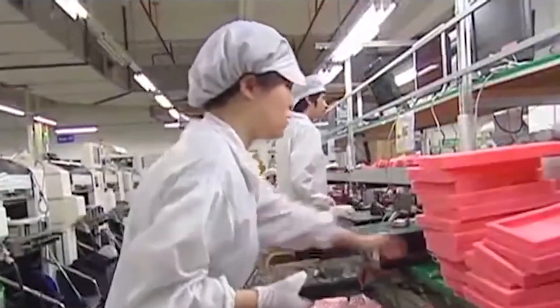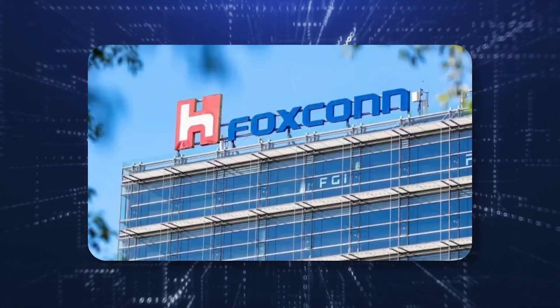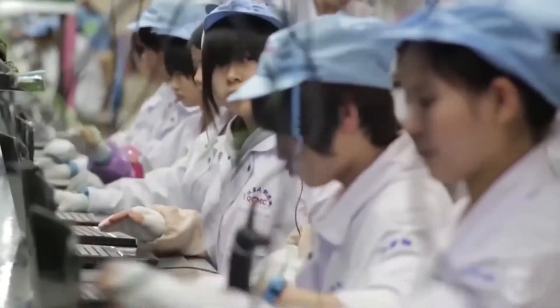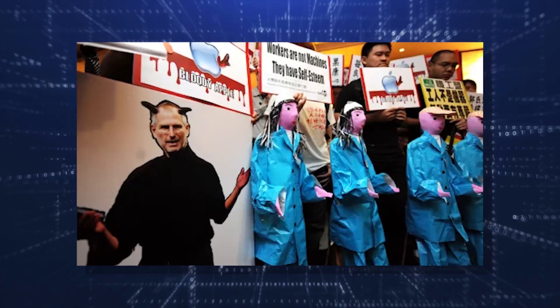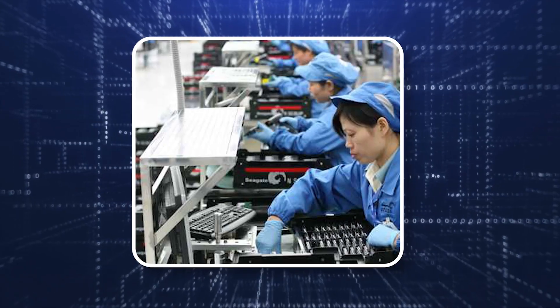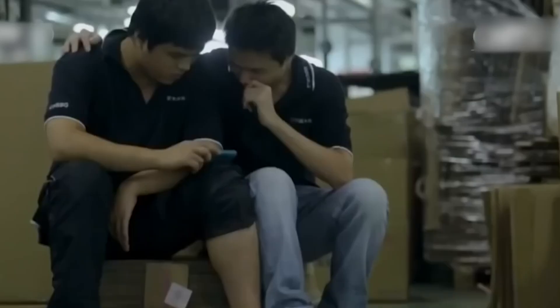Working conditions and recent changes. The pressure to produce millions of iPhones in record time has not come without controversy. Over the years, Foxconn has faced criticism for the working conditions in its factories. Long hours, repetitive tasks, and strict deadlines have taken their toll on workers. In 2010, a series of suicides at Foxconn drew international attention to the stressful conditions employees faced. Since then, both Foxconn and Apple have worked to improve the situation.